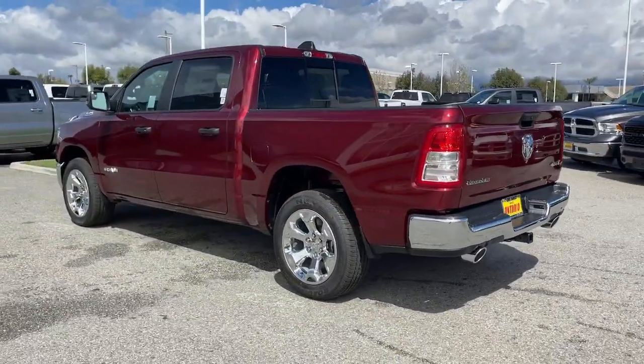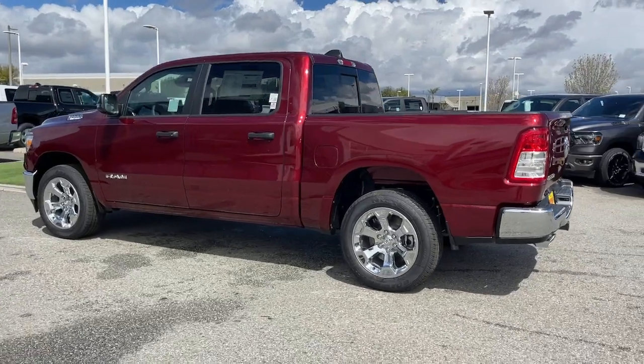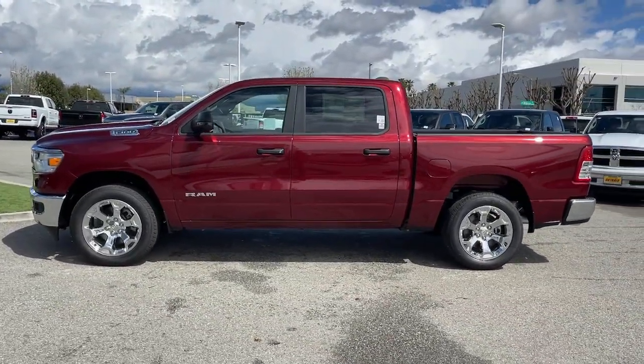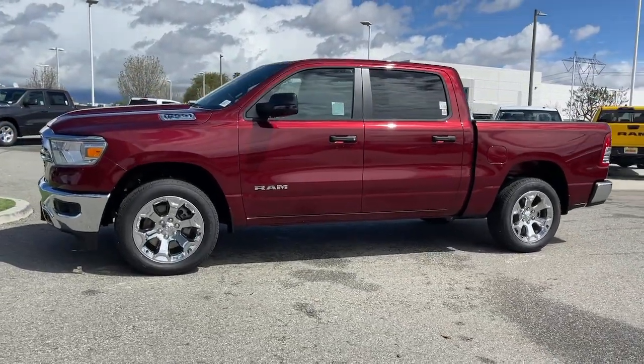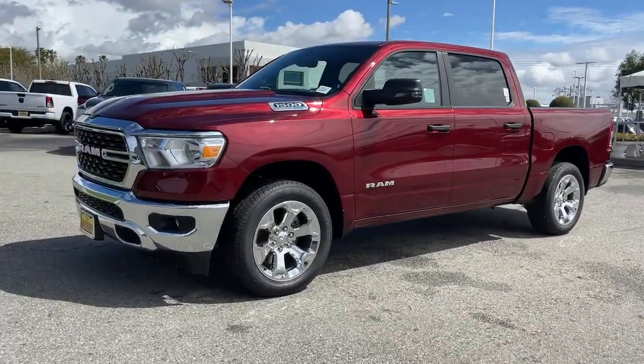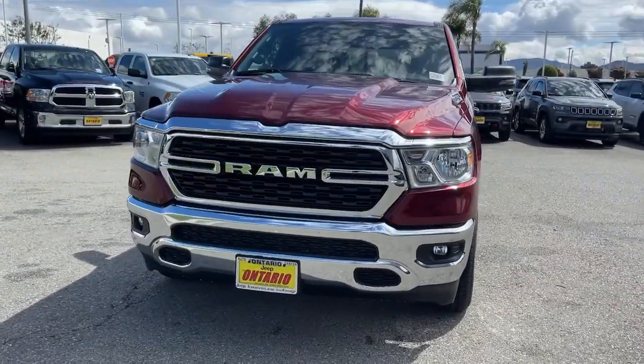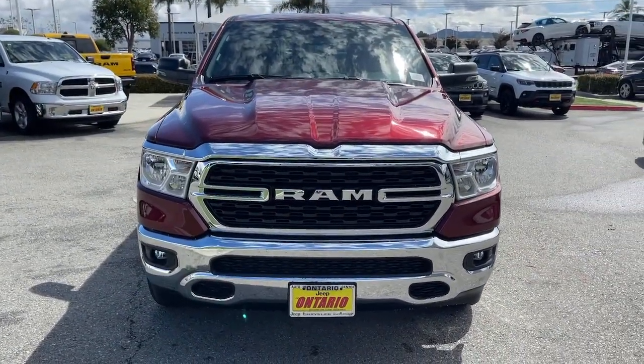Keyless entry, fog lamps, four-wheel drive, keyless start, eight-cylinder engine, backup camera, satellite radio, heated mirrors, and aluminum wheels. Relax and enjoy getting the job done right in the strong and dependable Ram 1500.